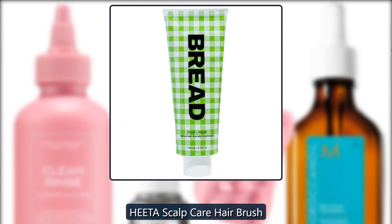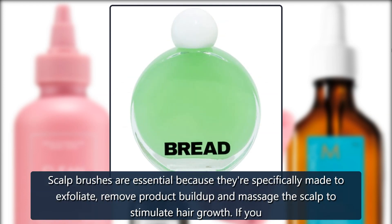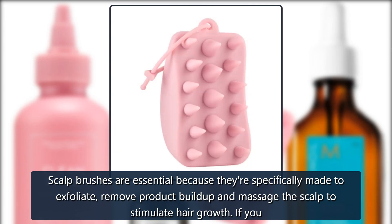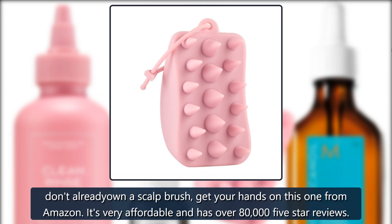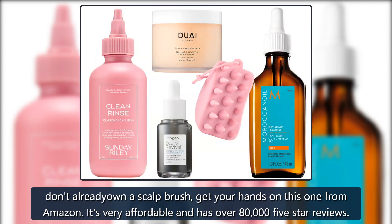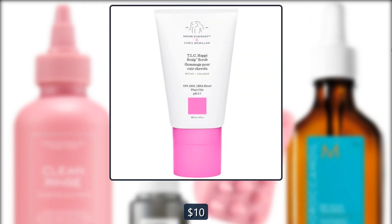H-E-E-T-A Scalp Care Hair Brush. Scalp brushes are essential because they're specifically made to exfoliate, remove product buildup and massage the scalp to stimulate hair growth. If you don't already own a scalp brush, get your hands on this one from Amazon. It's very affordable and has over 80,000 five-star reviews. $10, or $9 on Amazon.